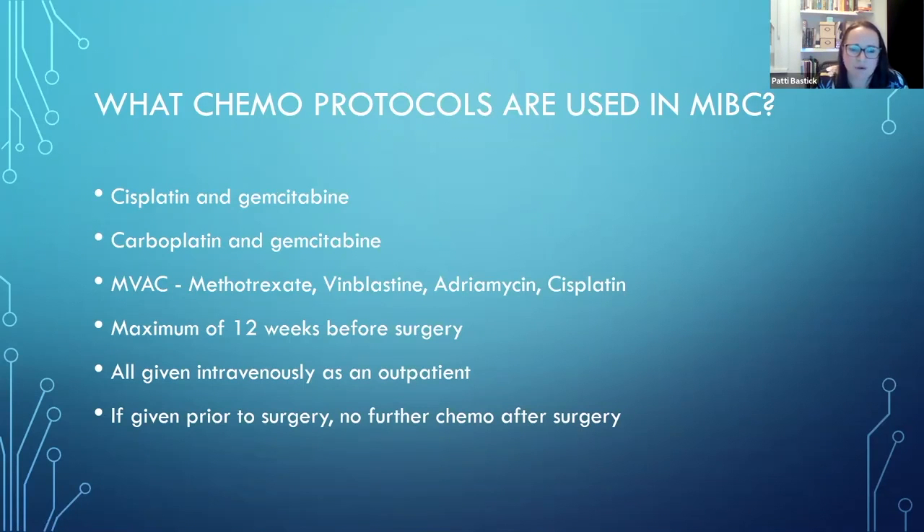Usually chemo is given for a maximum of 12 weeks before surgery. We don't want to delay surgery for too long, so if there are lots of side effects and we need to delay or change doses, we don't really want to wait more than 12 weeks before getting on with the surgery. All chemo given like this is as an outpatient - you come to a chemo suite on the day, have a drip put in your hand, the chemotherapy runs through, and then you go home again the same day. It doesn't require staying in hospital unless there are complications.